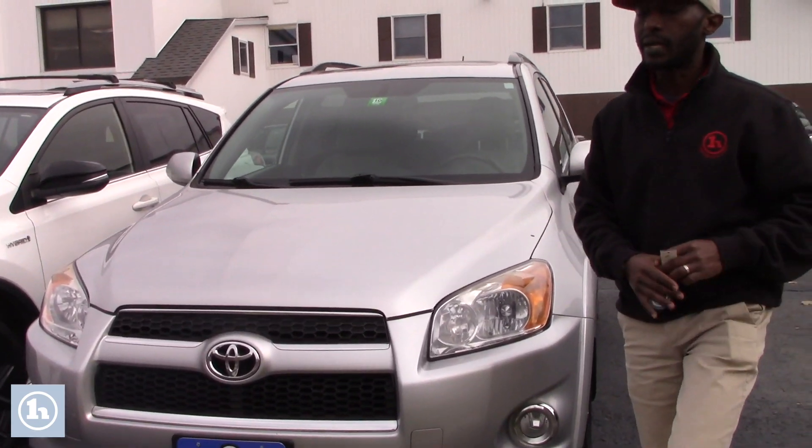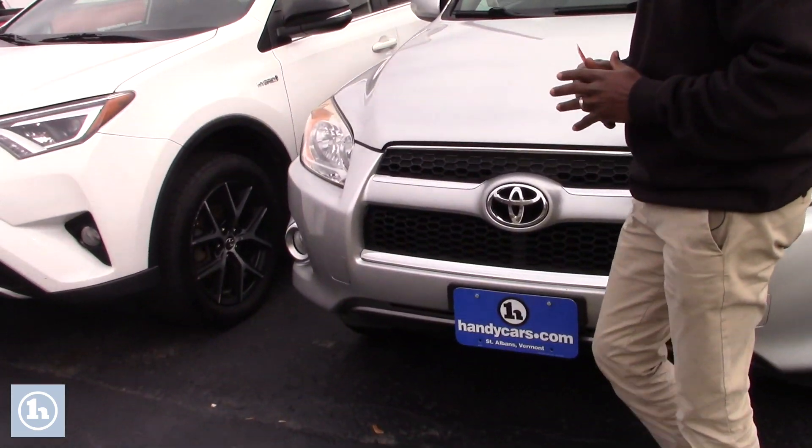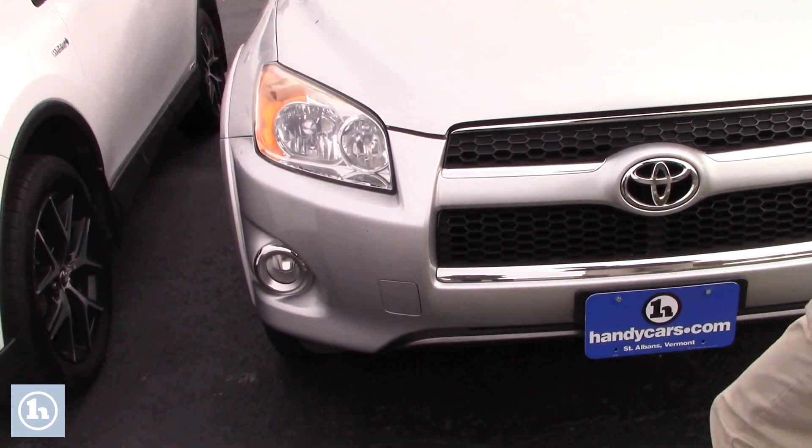I understand you were in a hurry and didn't want to do a test drive, but let me send you this information so when you have a good time you can go over and view this vehicle and see how much you like it.